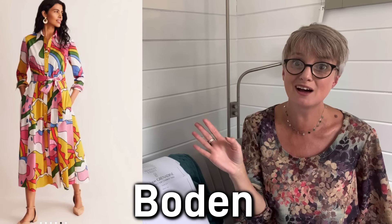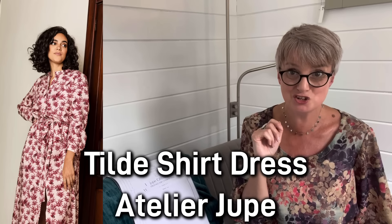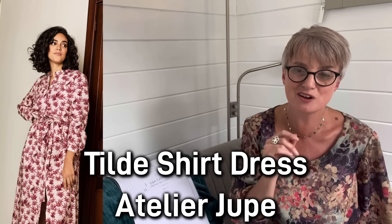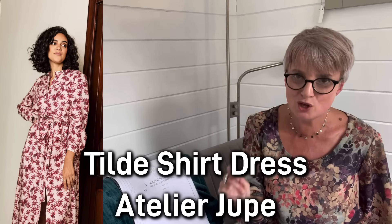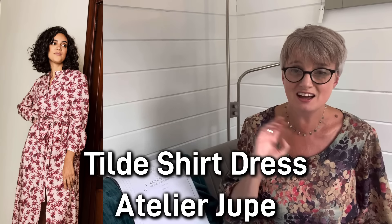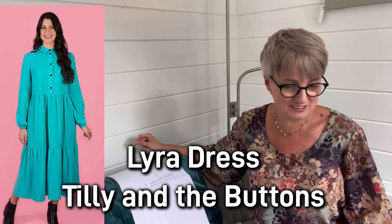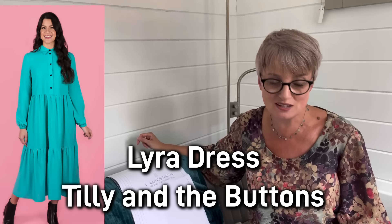And then the last thing is this Boden shirt dress — finally, some real pop of colour as well! I immediately thought of the Tilda shirt dress from Atelier Joupe. I actually made one of these a few years ago — what a beautiful dress. It's a really simple style but the fabric does all the talking, as they have in the Boden version. Another option that a lot of people will already have is the Lyra shirt dress from Tilly and the Buttons. The Tilda shirt dress comes in size 6 to 24 from Atelier Joupe, and the Lyra shirt dress from Tilly and the Buttons is again size 1 to 15 — very inclusive.